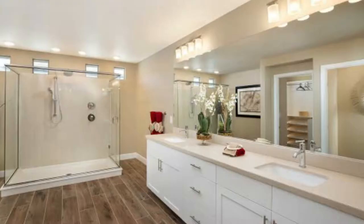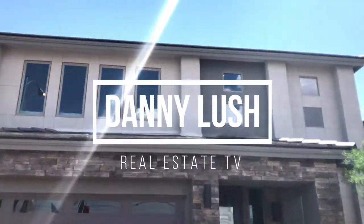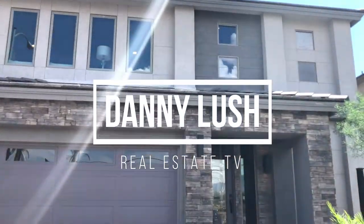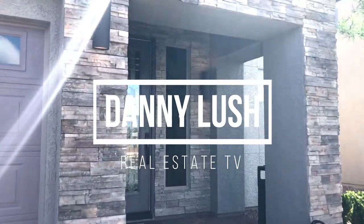What's up guys, today I'm gonna be showing you the Duncan built by American West right here at Mountain's Edge. Let's go! What's up everybody, today we're gonna take a look at the Duncan by American West.